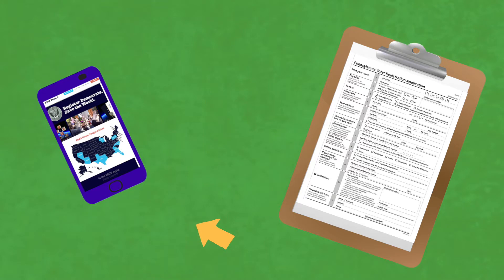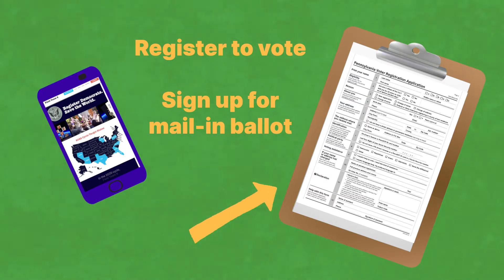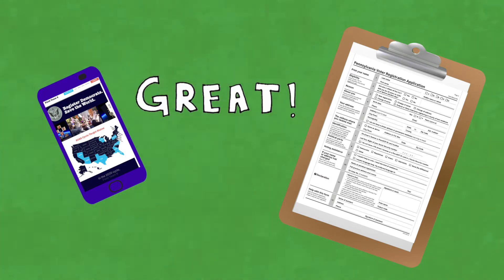If you do it online, you can register to vote and sign up for mail-in ballots at the same time. If you register to vote for the first time using a paper form, you can only register. You cannot request a mail-in ballot until your registration is processed, so that may influence which one you choose, but whichever way you go is great. You're getting people registered.